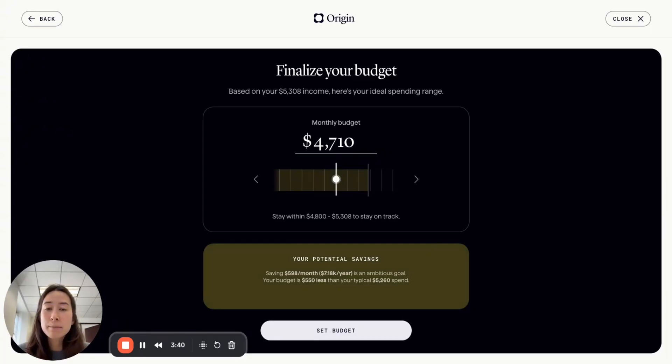Let's say a member is quite ambitious and they start to lower their budget even further. What we share is insights around why saving an additional almost $600 a month is quite ambitious — it is much lower than they're typically spending. So we put this in yellow because it's a risky goal given that it's really quite different from their current spending habits.